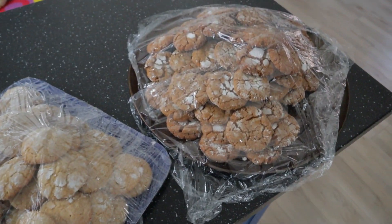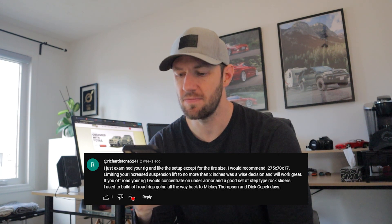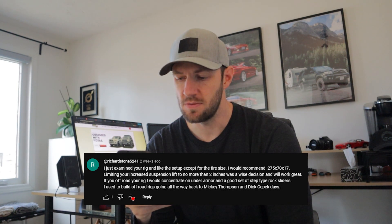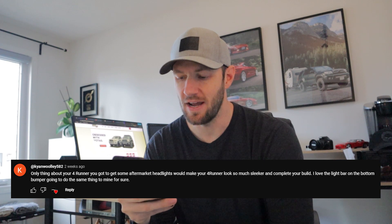She made these Christmas cookies for upcoming family gatherings and I can't stop eating them — I'm gonna get in so much trouble. Richardstone 5241 says 'I just examined your rig and like the setup except for the tire size — I'd recommend 275/70/17. Limiting your increased suspension to no more than two inches was a wise decision. I would concentrate on under-armor and a good set of step-type rock sliders.' Yeah, I would agree with that — that makes sense.